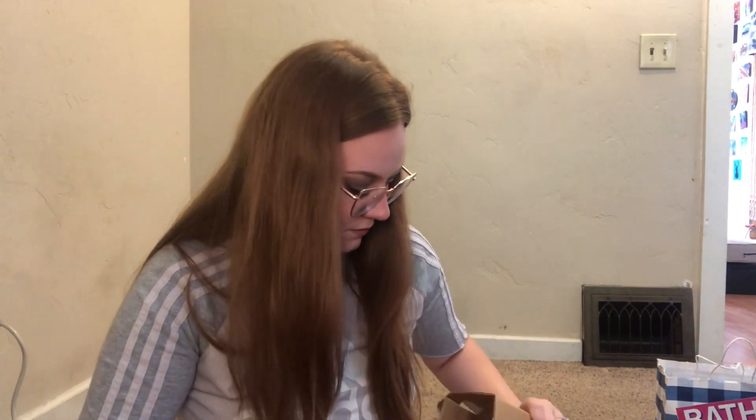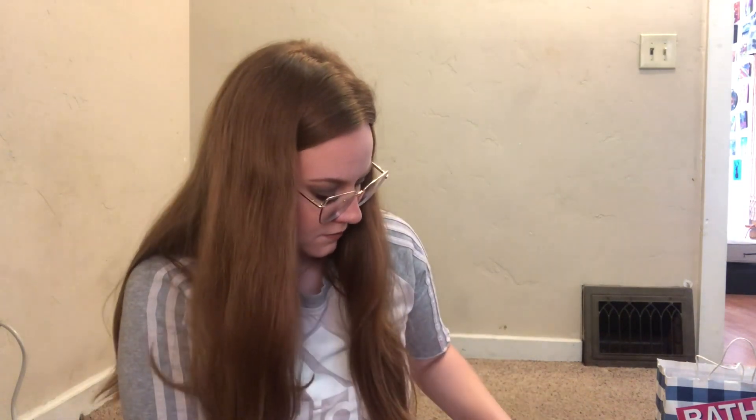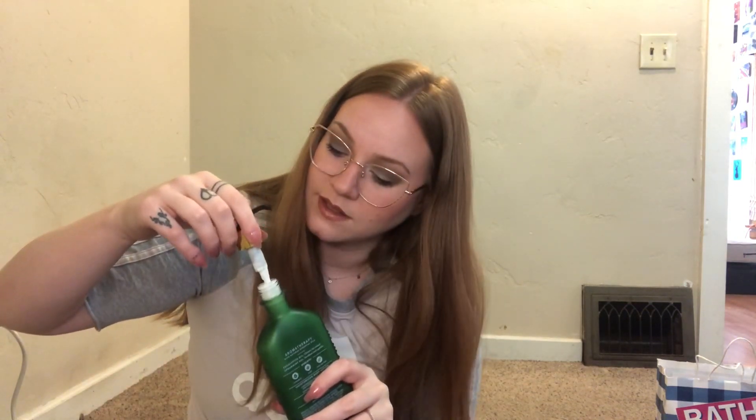And this is a soap — they package it really nicely because it's glass. I've never ordered online from them before. Oh, and this is the Eucalyptus Spearmint. I might give this as a gift as well — I like when I have a set for a gift. That's really good. Do you like eucalyptus? It's super good.